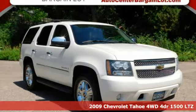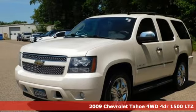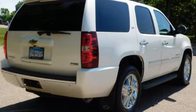Here's a 2009 Chevrolet Tahoe. This award-winning SUV is where premium style and purposeful capability collide. It comes with all the amenities you need.